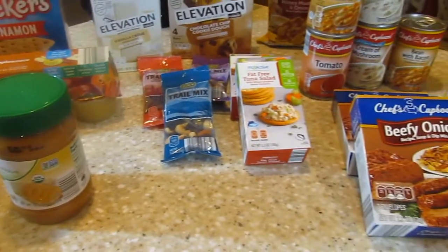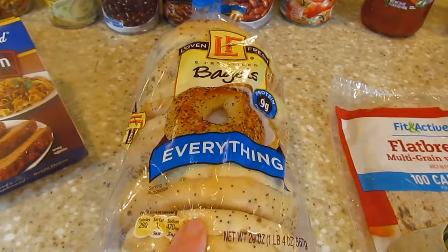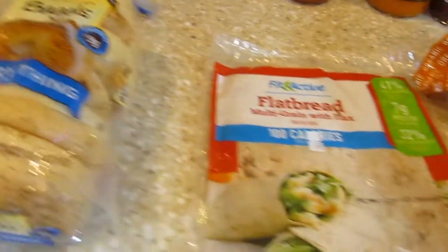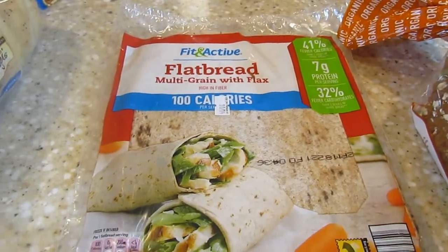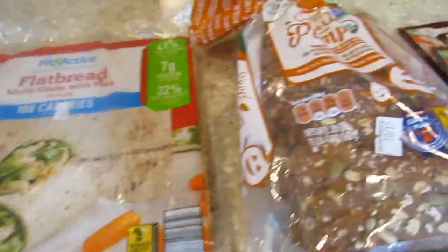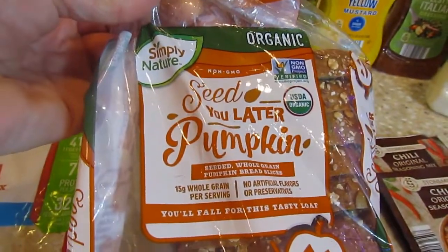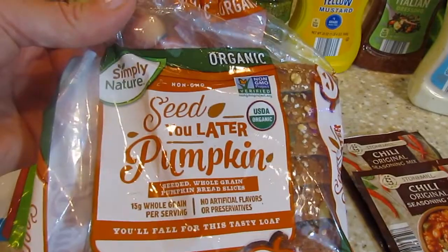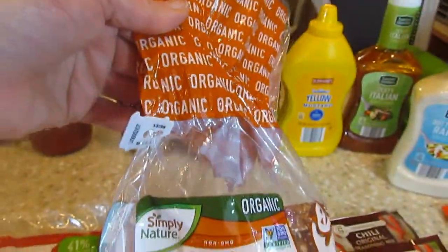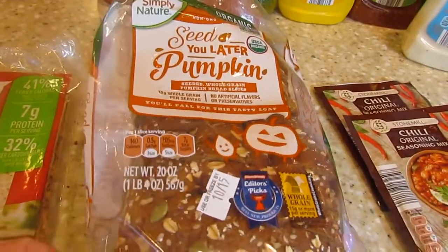On over to the breads — we got some bagels, everything bagels, and these are mine: the flatbread multi-grain with flax wraps. And then of course they had pumpkin bread, so I had to pick that up. It's called 'Seed You Later' pumpkin bread, and this is really good — as you can tell, I've already taste tested it. It was fabulous. It had pumpkin and seeds in it and it's really good.